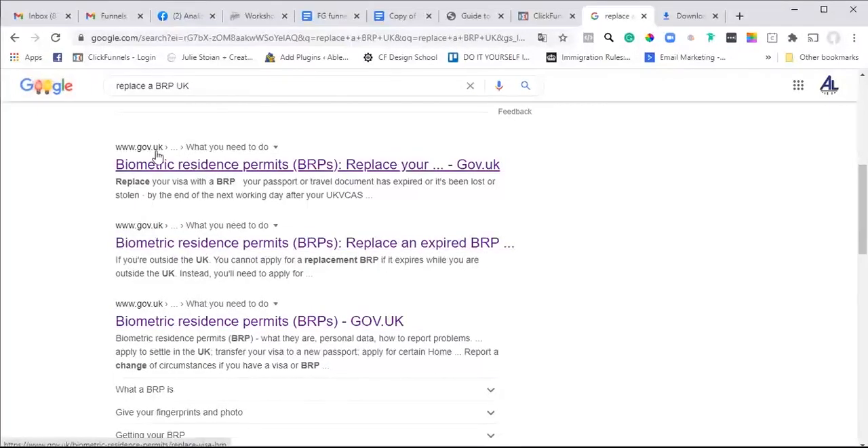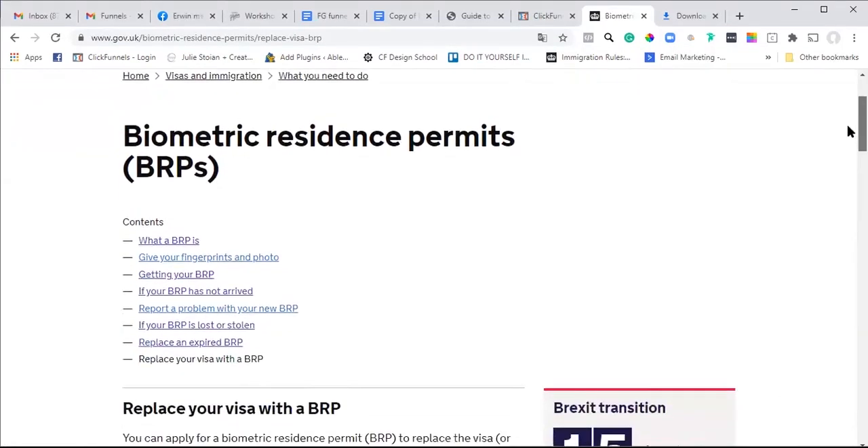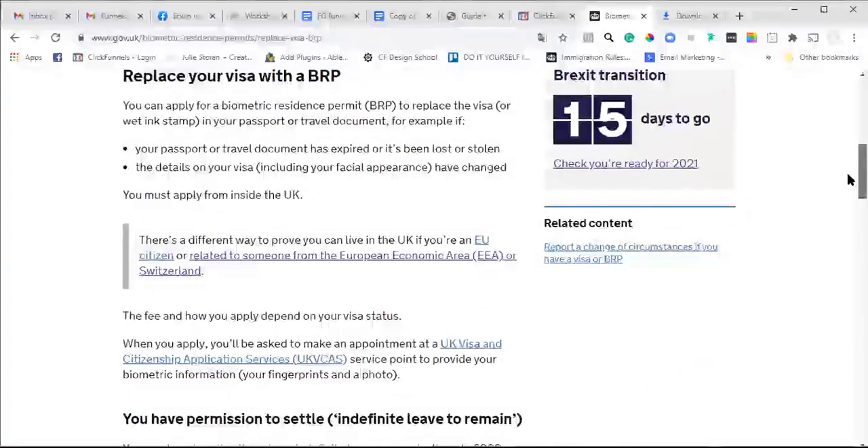Just click any results as long as they are www.gov.uk. I'm going to click on this one and see what it says. Okay, so biometric residence permits - this is the page.